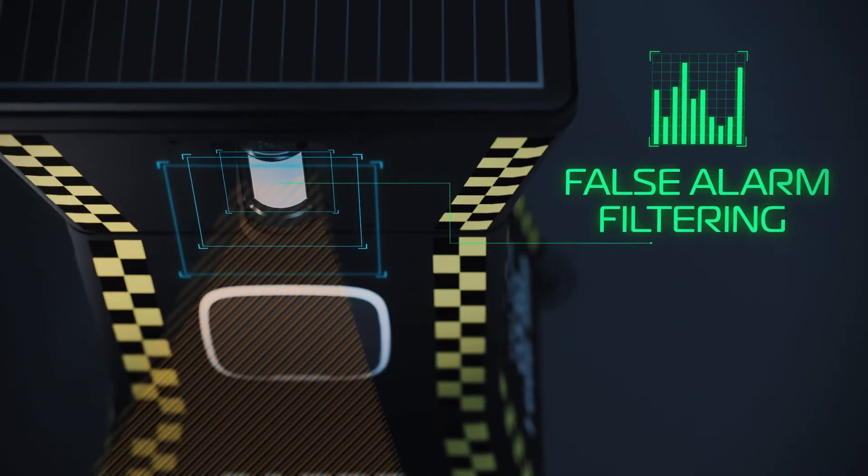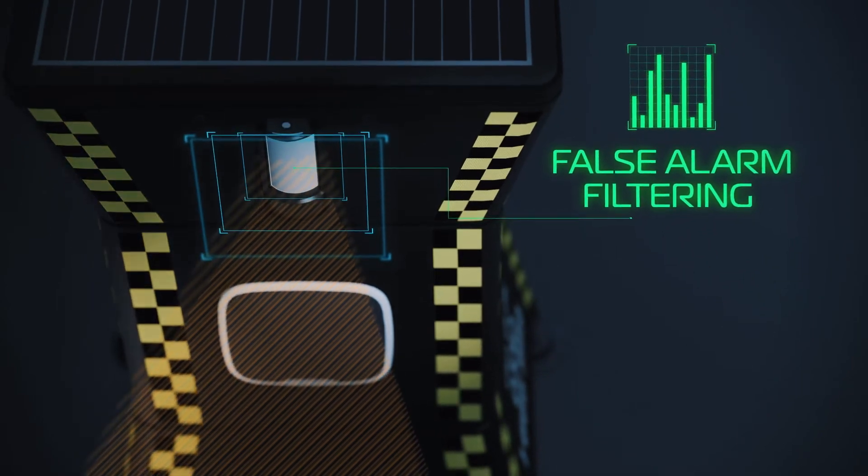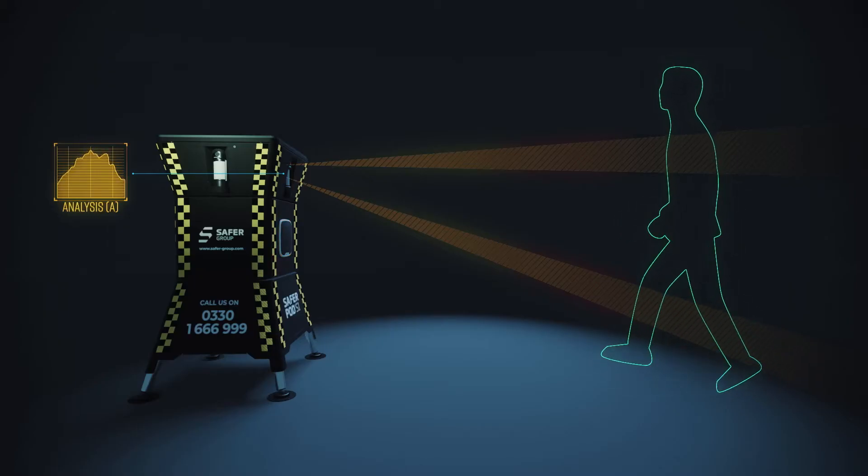Equipped with next-generation live-spectrum analysis, the SaferPod S1 distinguishes real threats from interference such as wildlife.